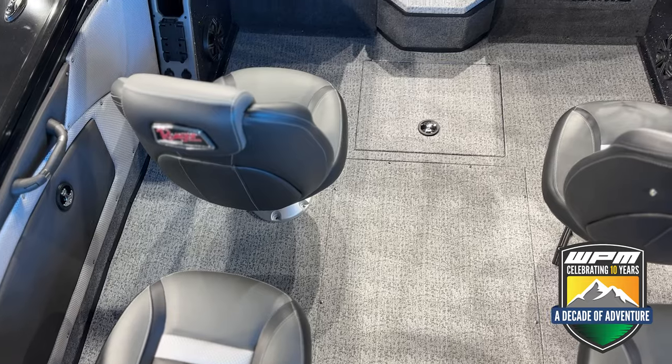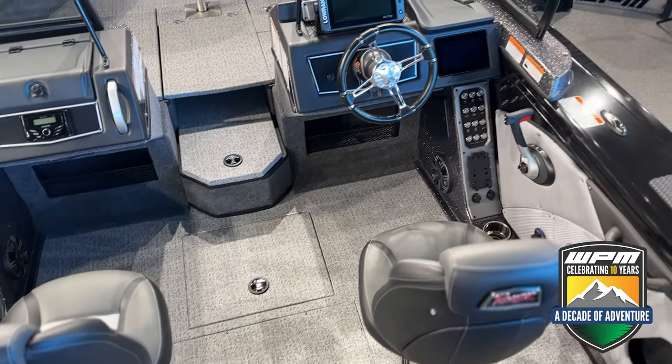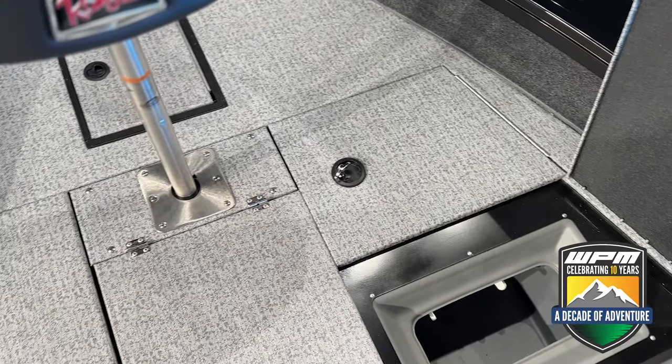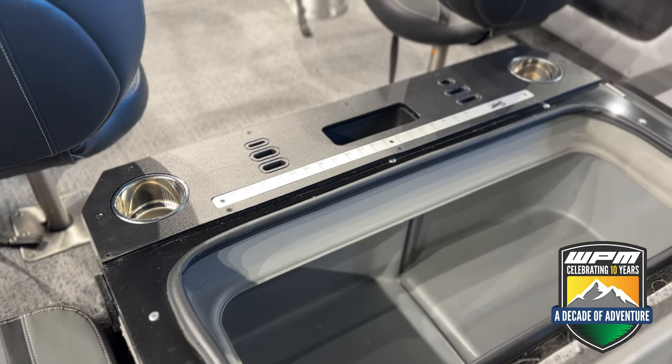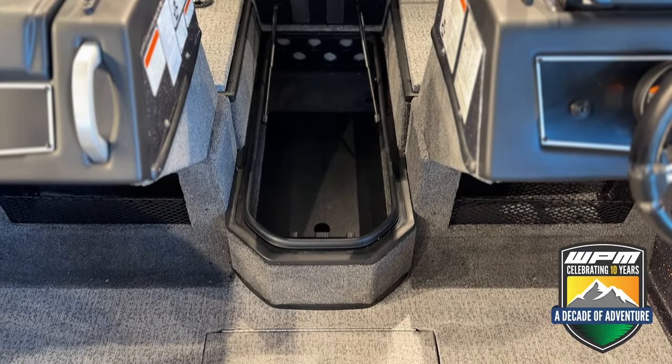For the serious anglers out there, the spacious front and rear casting decks, dedicated rod lockers, and dual live wells — one in the bow and one in the stern — make this the perfect boat for them. Additionally, there are multiple storage compartments throughout the boat for tackle, gear, and personal items.